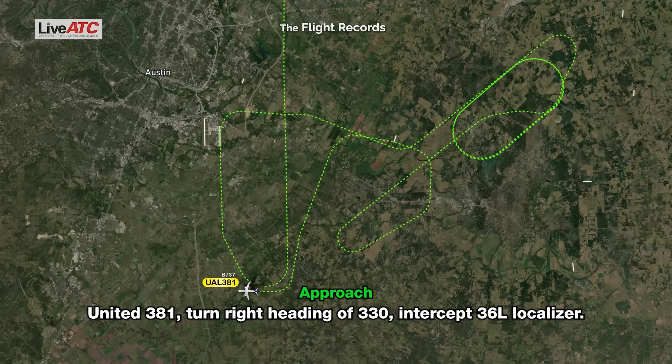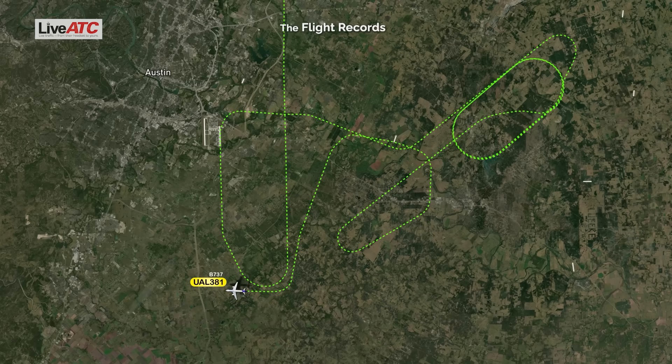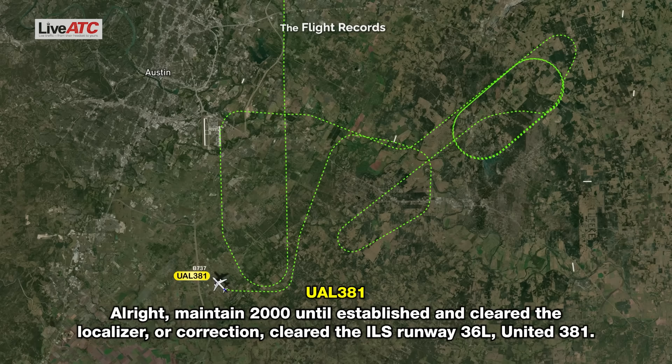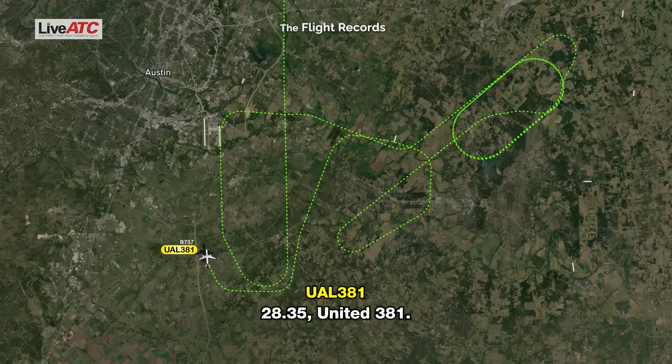United 381, turn right heading 330, intercept 36 left localizer. Right to 330, intercept 36 left localizer, United 381. United 381, you're 4 miles from Byrd. Maintain 2,000 until established on the localizer. Cleared ILS runway 36 left approach, speed to your discretion. Maintain 2,000 until established and cleared ILS runway 36 left, United 381. Once you're on the localizer, contact tower on 128.35. 2835, United 381.